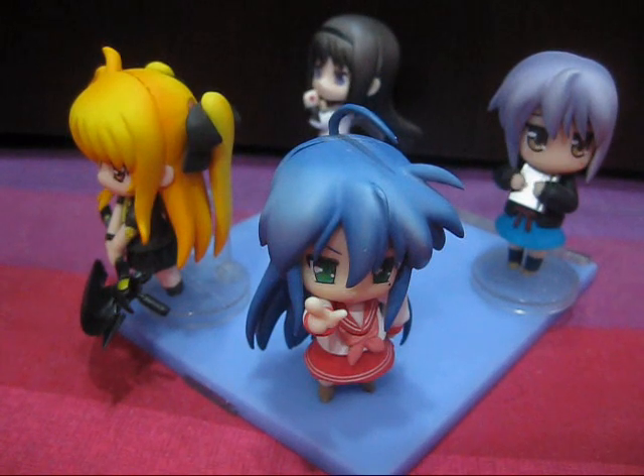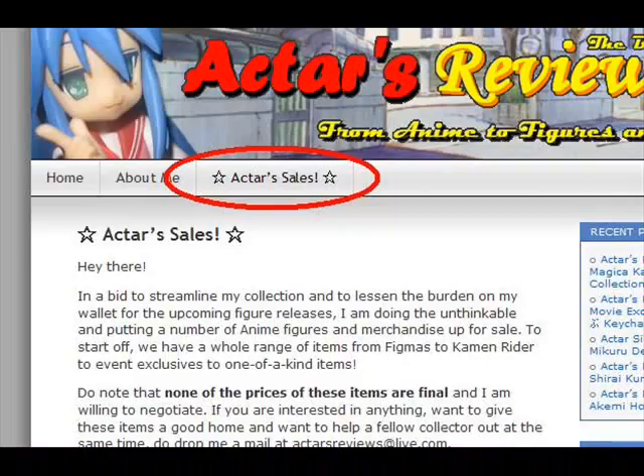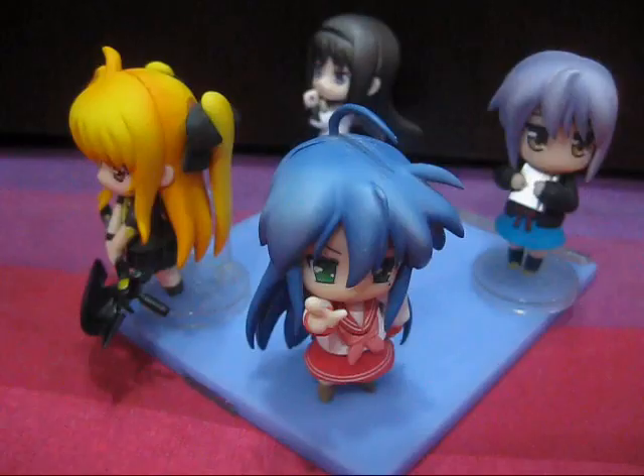It really can't get any crazier than that. You can see the full list over at my blog's page, Acta's Sales, or alternatively you could click the link in the video description. The sales page will constantly be updated when new items come out for sale, so do check back regularly.